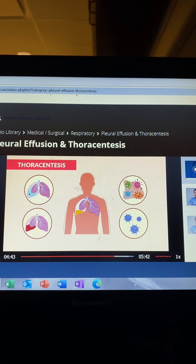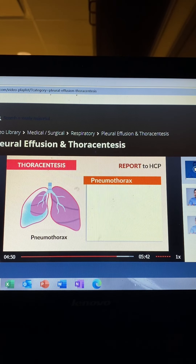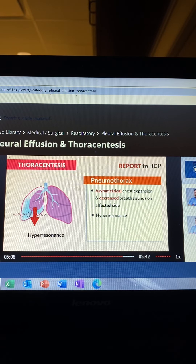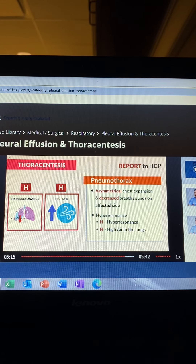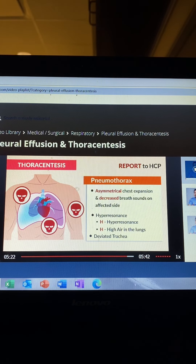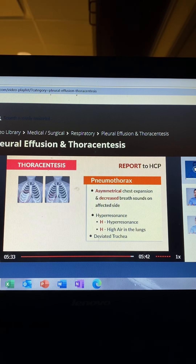Post-procedure, the key assessment findings that require immediate intervention and must be reported to the HCP include: pneumothorax — that air inside the lung space — presenting as asymmetrical chest expansion, or unequal movement of the chest, and decreased breath sounds on the affected side. We also see hyper-resonance, indicating high air inside the lungs — remember H for hyper-resonance, H for high air in the lung space. And lastly, deviated trachea from a tension pneumothorax, where all that air pressure builds up and pushes the trachea to the opposite side. That's why we always take a chest x-ray before and after the procedure to document any abnormalities.